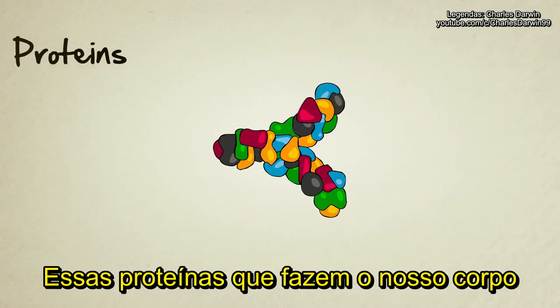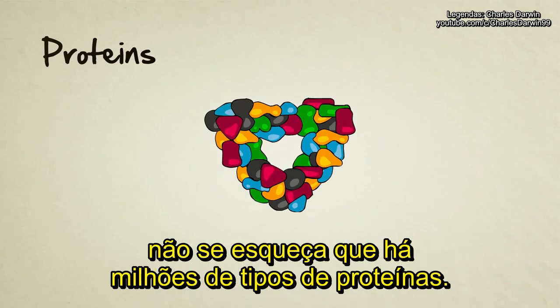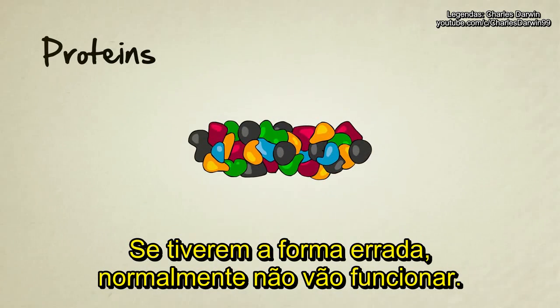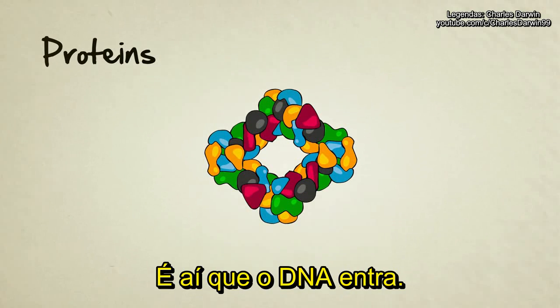These proteins that make up our bodies — and keep in mind there are millions of different kinds of proteins — they each have to be formed in the perfect shape in order to function. If they're the wrong shape, they usually won't work. That's where DNA comes in.